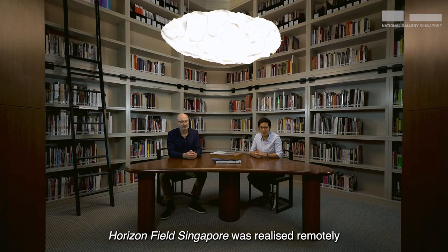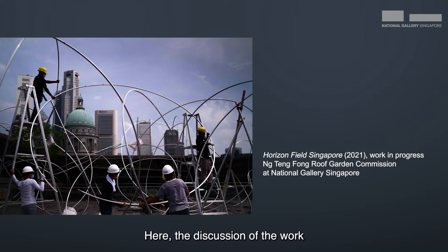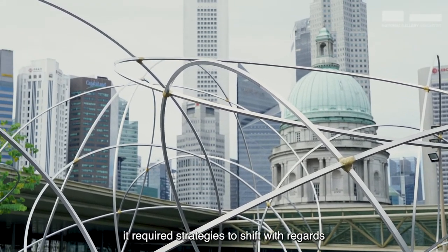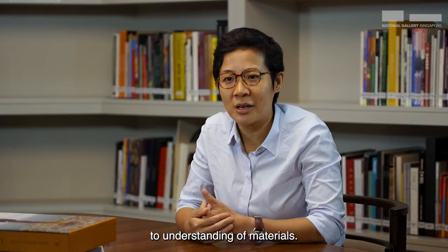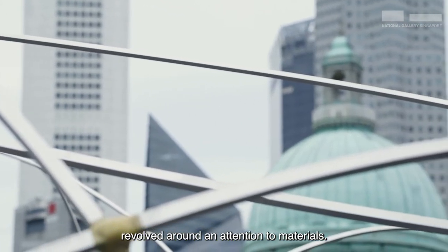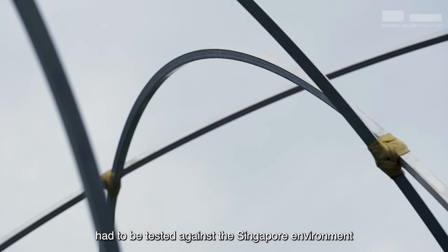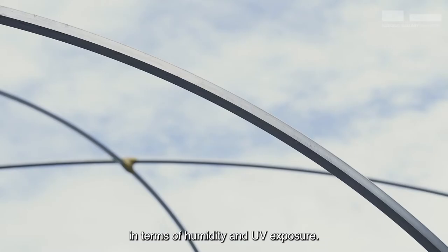Horizon Field Singapore was realized remotely through a very strong collaboration between the National Gallery Singapore and Anthony Gormley. The discussion of the work started two years ago — before the COVID pandemic. With the pandemic happening, it required strategies to shift with regards to collaborative practice and understanding of materials. A lot of our discussions revolved around an attention to materials — for example, the polymer bindings that support the aluminium rings had to be tested against the Singapore environment in terms of humidity and UV exposure.